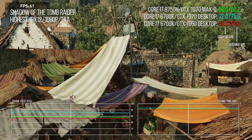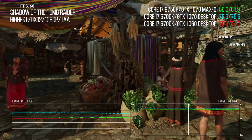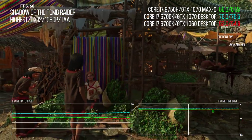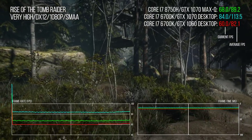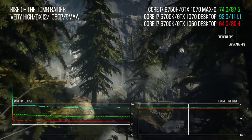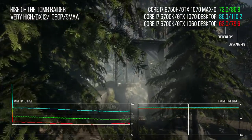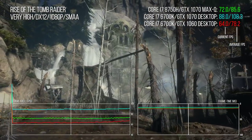The Max-Q 1070 in this laptop on Shadow of the Tomb Raider is about 13% faster than the desktop 1060, while the desktop 1070 commands a 22% advantage over its Max-Q counterpart. On Rise of the Tomb Raider, based on an older version of Crystal Dynamics' Foundation Engine, it's just 10% faster than the desktop 1060, with the full-fat 1070 delivering a 26% lead.